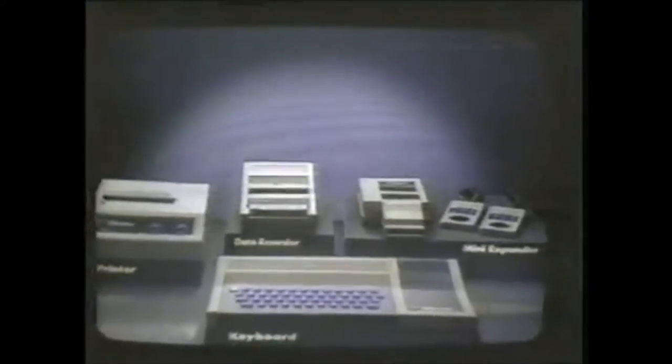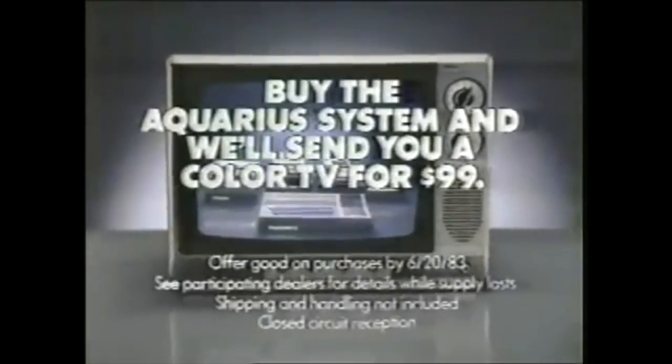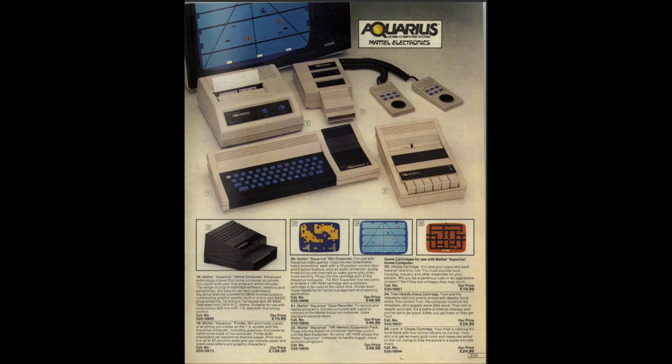The Aquarius home computer system comes with all this, and an amazing feature no one else has: a 13-inch colour TV for just $99. So according to that US TV commercial, if you bought the whole kit they would even send you a colour TV for just $99.